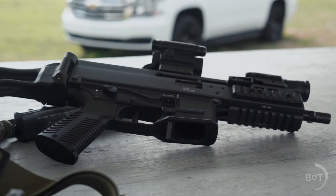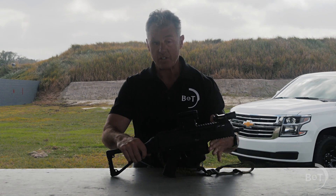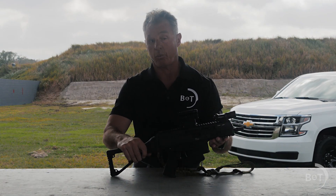The gun itself is an APC9 Pro and I like this because of its size. It's short, it's durable, reliable — all the rest.